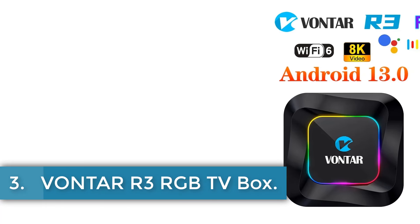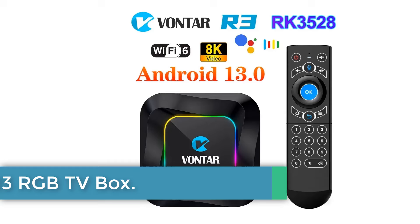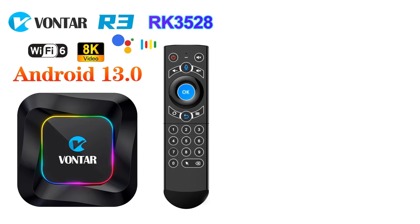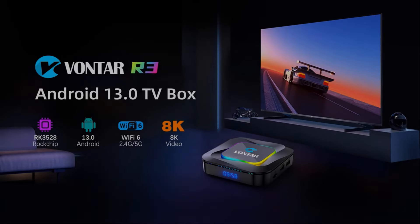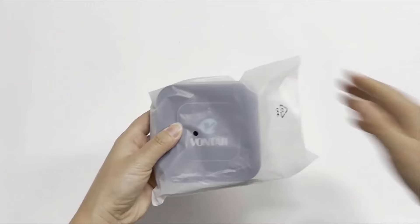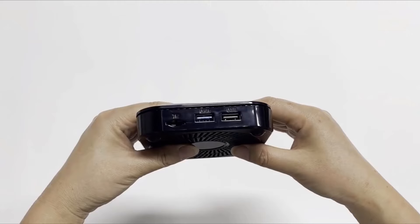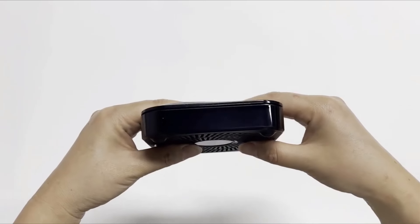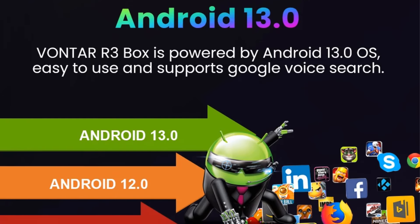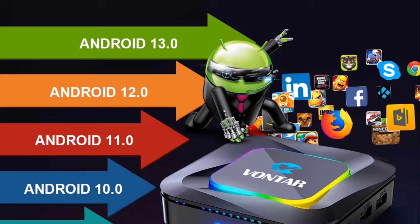Number 3: Vonter R3 RGB TV Box. The Vonter R3 Android 13.0 TV Box, powered by the Rockchip RK3528 Quad-Core Cortex-A53 processor and Mali 450 GPU, offers robust performance capabilities suitable for various multimedia needs. It supports up to 8K video resolution along with HDR10+, H.265 decoding at 4K at 60fps, ensuring high-quality viewing experiences.